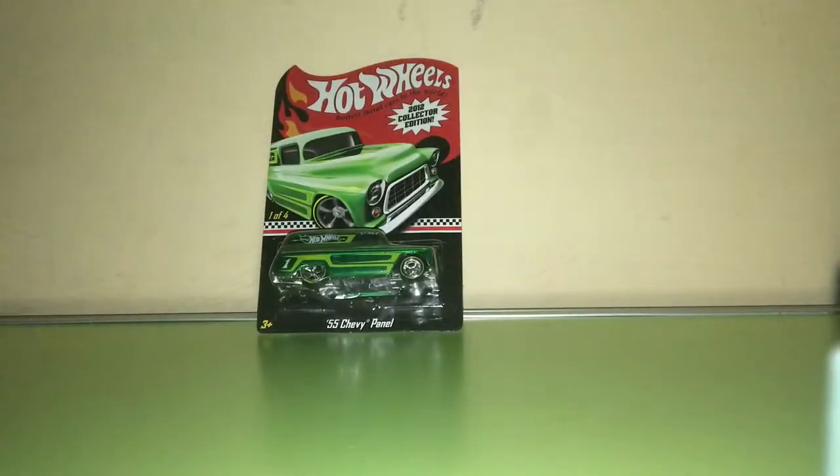Hello my dear friends, welcome back to Monty Hot Wheels India. Today I have one more exciting Hot Wheels — a 2012 collector edition beautiful green 55 Chevy panel. It's a yellow line Kmart mail-in spectra flame truck with yellow line rear rider wheels and chrome mates.